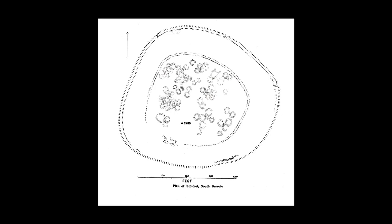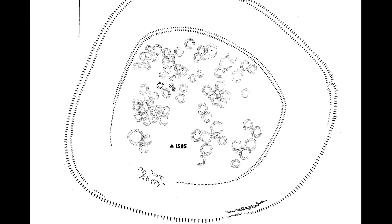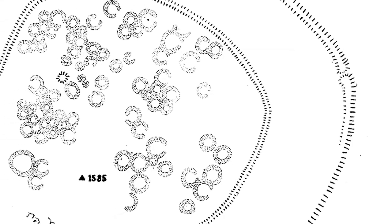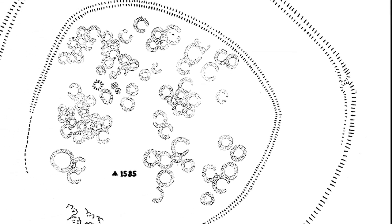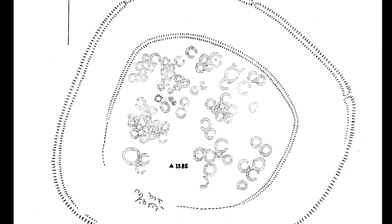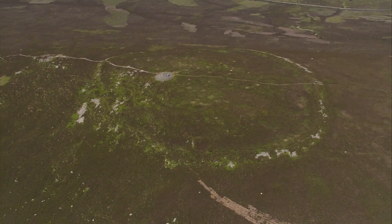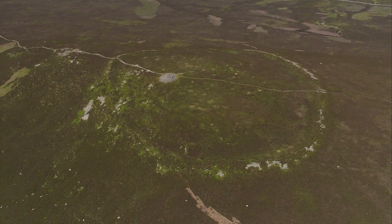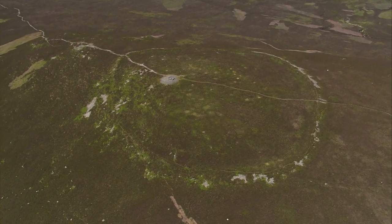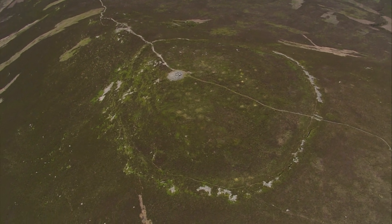If we look at the plan of the huts made after the dig, we can see the layout of the community, but we can also see something else. It seems the huts were enclosed by two circles, and these turn out to be the remains of some sort of stone ramparts. Looking from the air, the line of the outer rampart is clearly visible, and inside you can see the faint line of the inner rampart and some of the depressions where the huts once were.